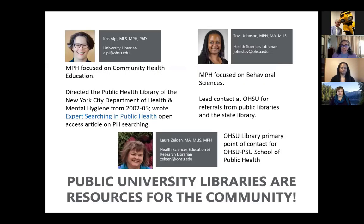I'm Chris Alpe. I'm the university librarian at Oregon Health and Sciences University, and my public health degree from Hunter College was focused on community health education. Between 2002 and 2005, I directed the public health library at the New York City Department of Health and Mental Hygiene. I also wrote an open-access paper called 'Expert Searching in Public Health' that discussed some of the challenges of finding information to address diverse questions in a health department setting.